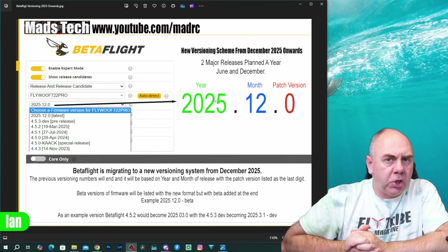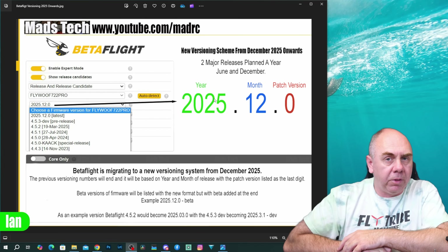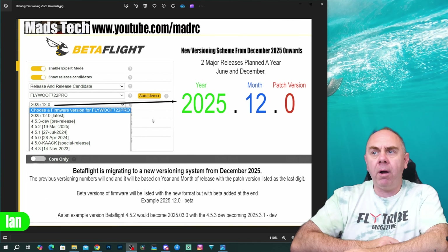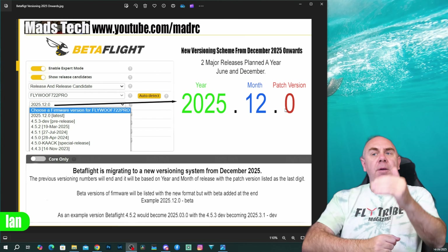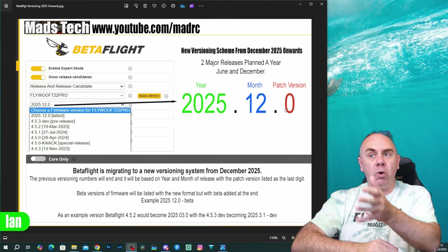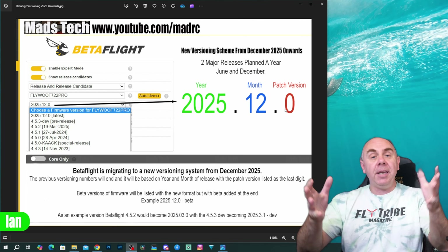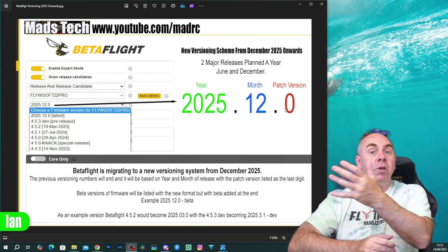To explain this versioning change as simply as I can, I've put together this image that you can see here. I will put a download link in the description. As you can see, from December this year, the next version of Betaflight will change to version 2025.12.0 — 2025 being the year, 12 being the month, and the zero being the patch version. As time rolls on, that version may evolve into 2025.12.1 or 2025.12.2. The next major release for Betaflight is then planned in June next year, so in theory the next major version would be 2026.06.0, which will release in June 2026.